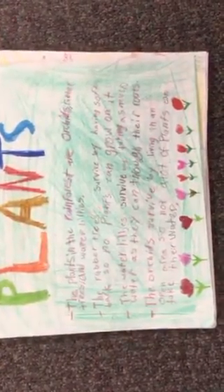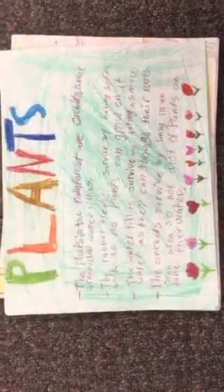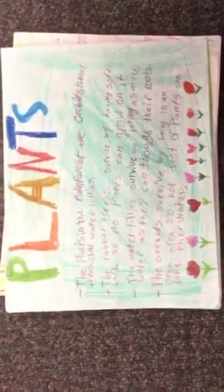Plants. The plants in the rainforest include orchids, rubber trees, and water lilies. The rubber trees survive by having soft bark so no plants can grow on them. The water lilies survive by taking as much water as they can through their roots. The orchids survive by living in an open area so not a lot of plants can take their water.